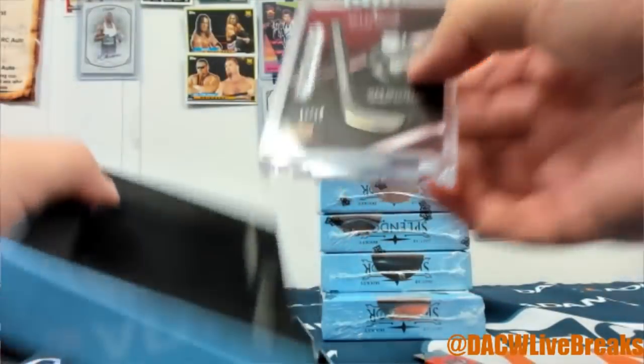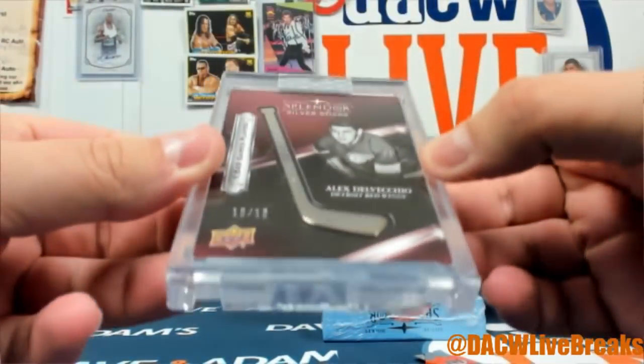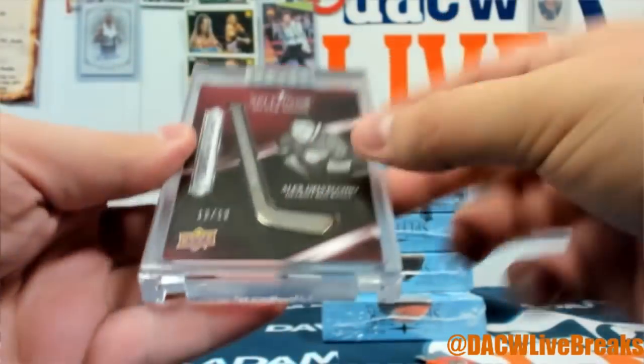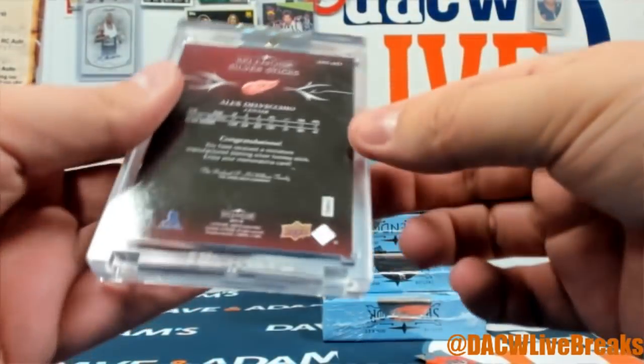How about a 10 of 10 silver stick of Alex Delvecchio — very cool, not autographed but still a very cool piece. 1,549 games played — silver stick, 10 of 10.